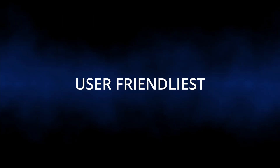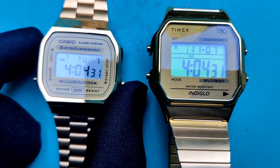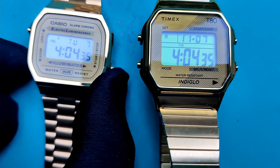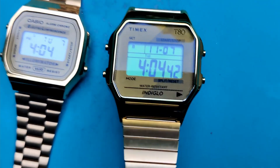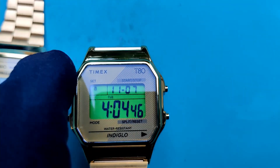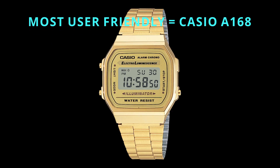User friendliness. Both are extremely easy watches to set, but they go about it in slightly different ways. The Casio may edge out the Timex just because it has three pushers to get the job done, while the Timex has four, and the pushers are much easier to press on the Casio. The winner for user friendliness: Casio.